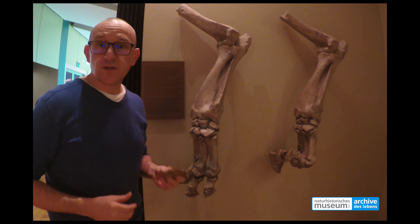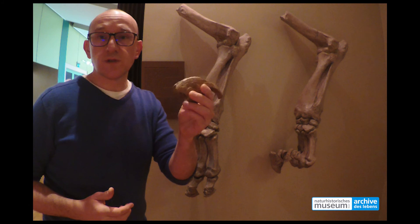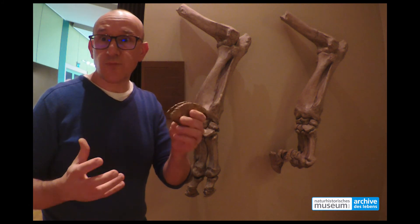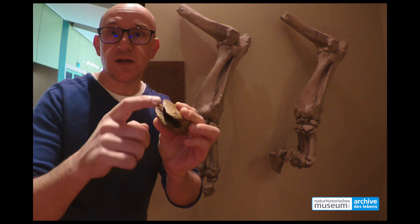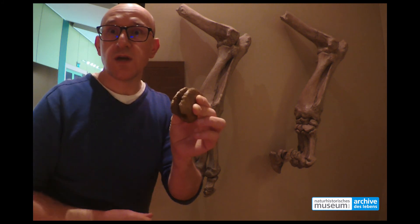Chalicotherium is best known for its claw-like hooves. It's a perissodactyl — it has hooves, and the hooves are claw-like. The claws, or rather the hooves, are not preserved in fossil form, but on the last finger bone you can recognize this nice groove where the claw-like hoof was inserted.